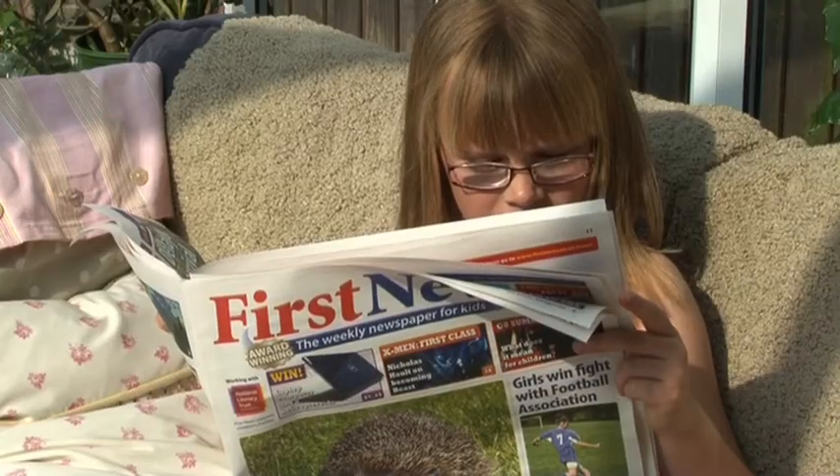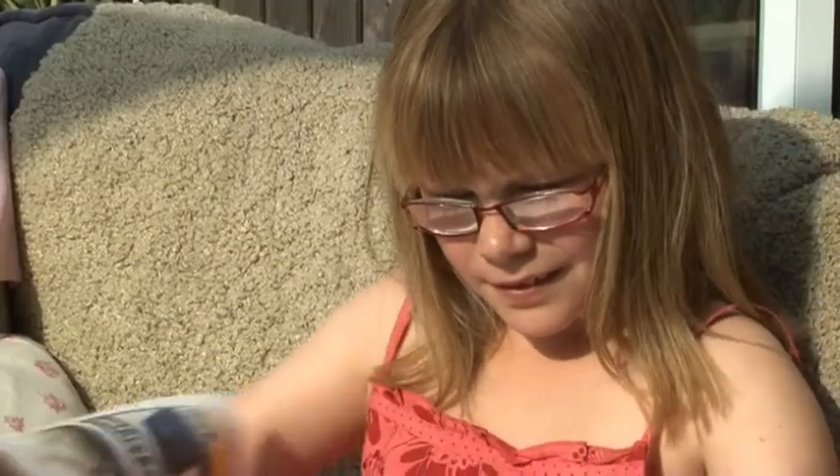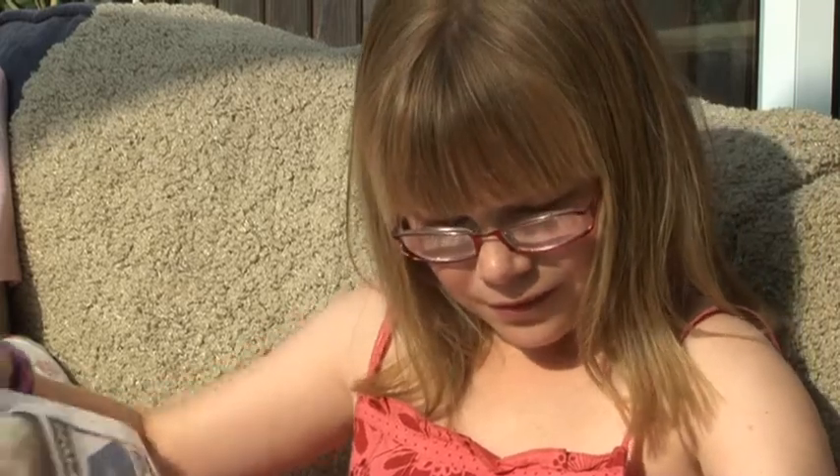The newspaper comes out every Friday and presents the latest news in pupil-friendly bite-sized chunks. First News informs, entertains and stimulates children into taking an active interest in the world around them, and it helps them to become active citizens. It develops pupils' cross-curricular skills including understanding, locating and using information correctly.